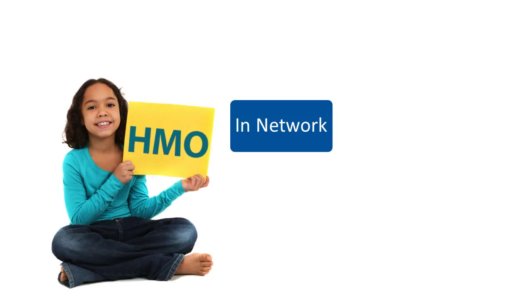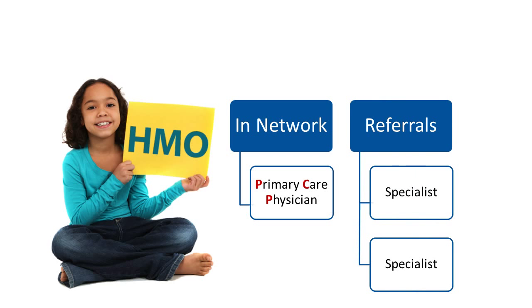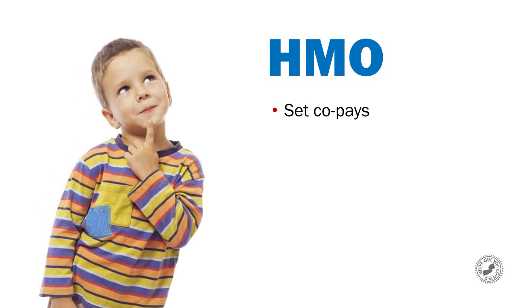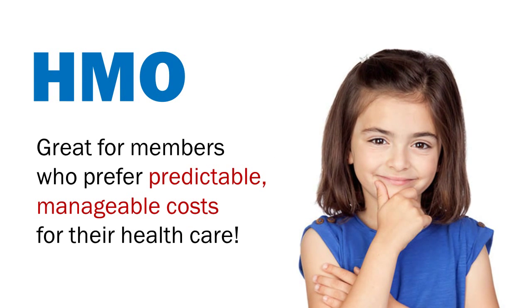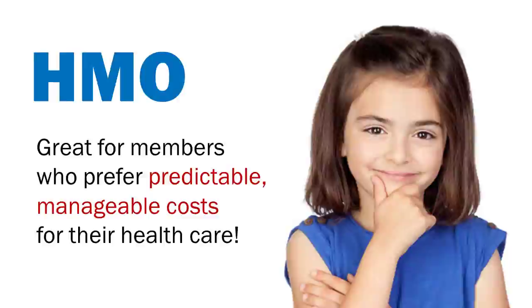With an HMO, you choose from a selection of doctors within the carrier's HMO network. You must select a primary care physician, or PCP, and get referrals to see specialists. You pay set co-pays for PCP and specialist visits, so there is no guesswork involved with co-insurance. There is no out-of-network coverage except in cases of emergency. HMO plans are great for members who prefer predictable, manageable costs for their healthcare.